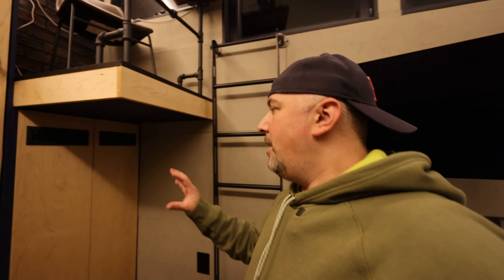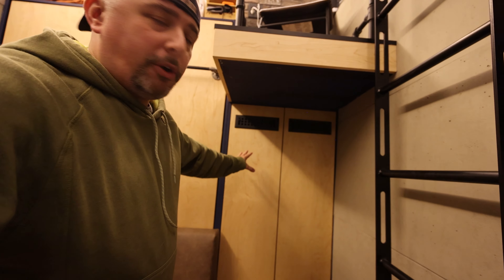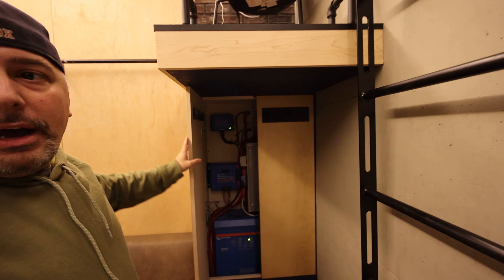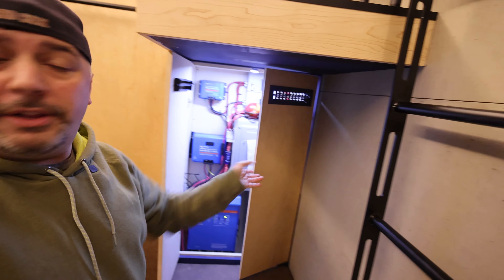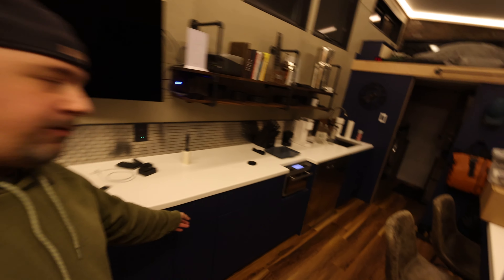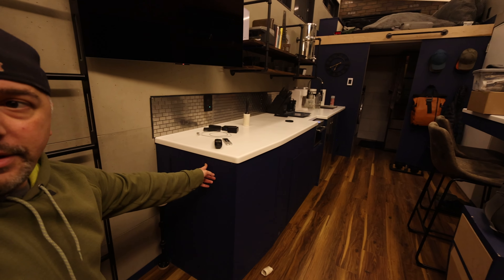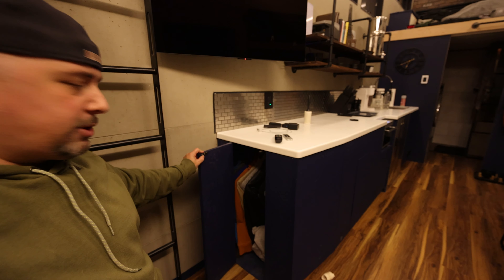Originally this space was going to be a closet for hanging clothes, but after talking to Jason from Off-Grid Solutions who did my electrical install, he said it was a perfect place for the electrical cabinet. So I now have the electrical cabinet in there and can't put clothes in it. I designed the space with 11 and a half feet of counter space and reserved the last two feet for hanging clothes storage — the side of this cabinet pops open and there's a whole bunch of hanging clothes. Now you all understand I have plenty of storage.